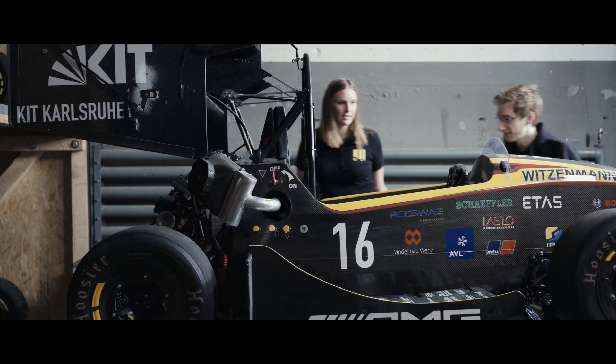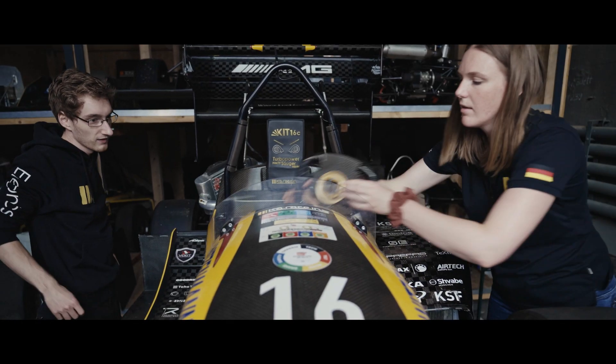NHR at KIT makes machines ready for the future. And we train the next generation of scientists.